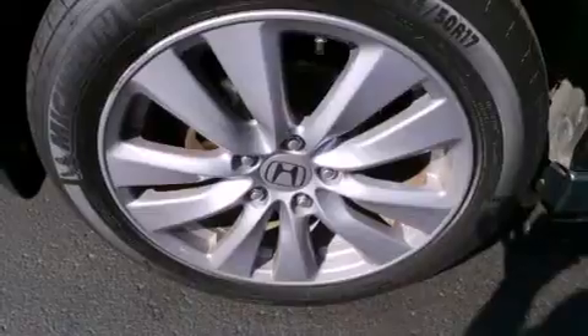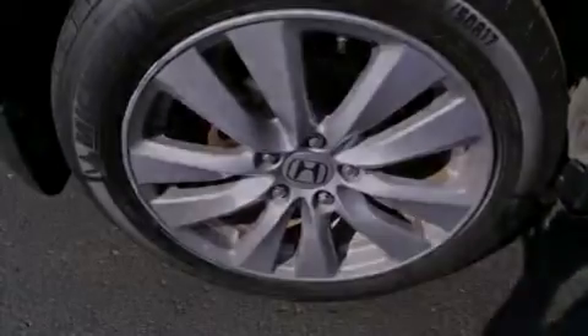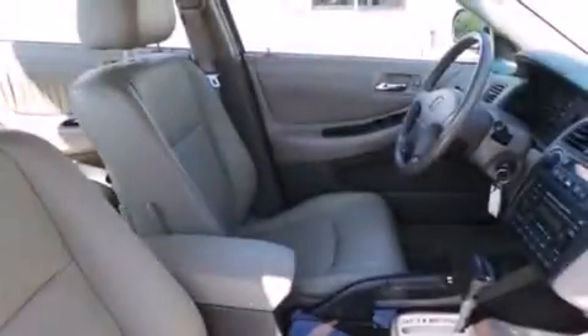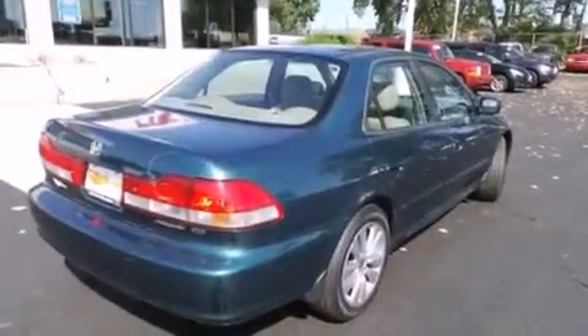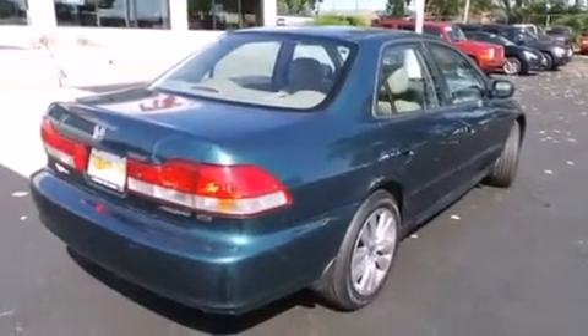Features include aluminum wheels, dual power seats, a six-speaker audio system, a multi-disc CD player, an illuminated driver-side vanity mirror, front and rear floor mats, side impact airbags, and a sunroof that enables you to fill the cabin with fresh air at the push of a button.